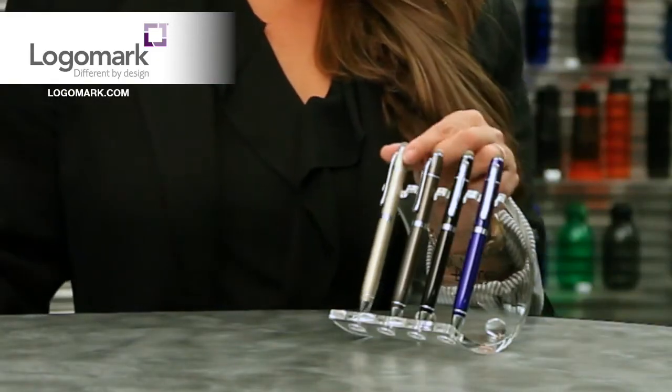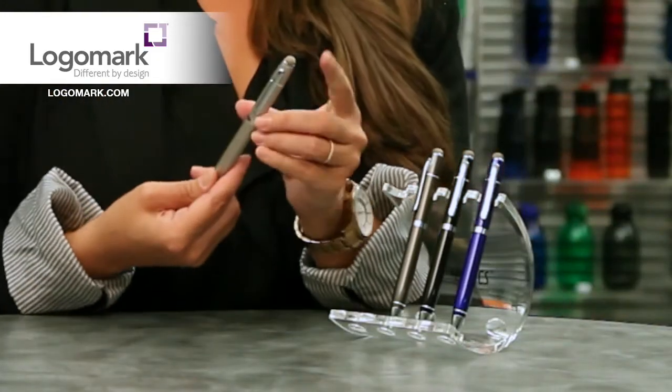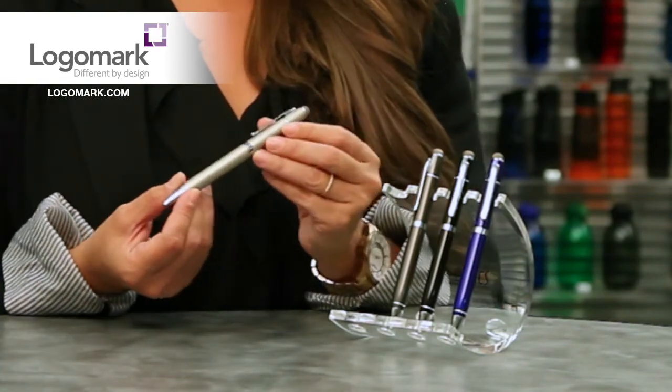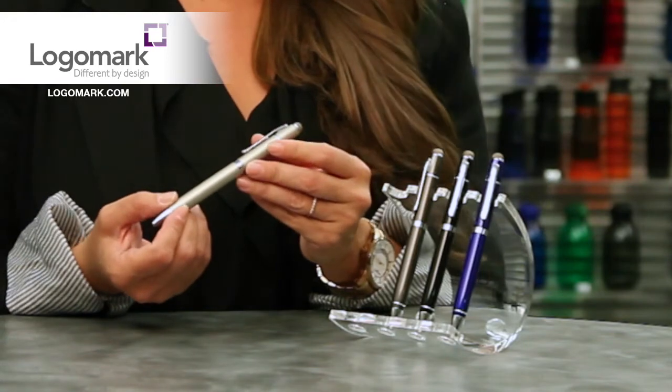Here you have a metal conductive stylus, which is really great for touchscreen devices, and you have beautiful colors in satin silver, gunmetal, black, and navy.